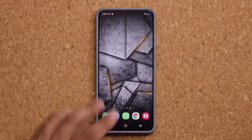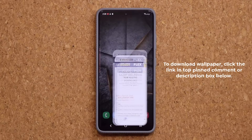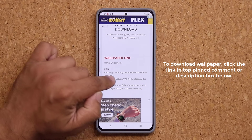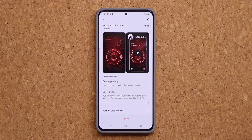If you are wondering where to get this wallpaper, I'm going to drop a link down below. You can click the link, you're going to be at my website, and all you want to do is scroll down. It's going to be wallpaper number one. Normally this is a paid wallpaper, but right now it is free, so grab it as soon as possible.